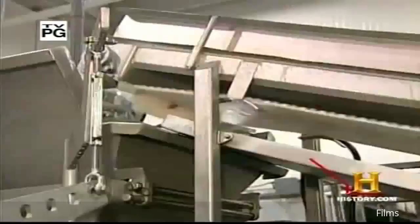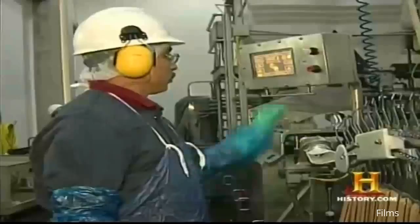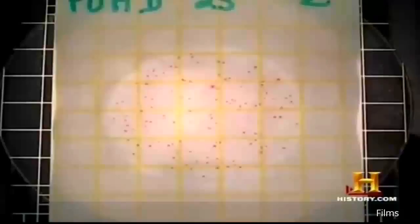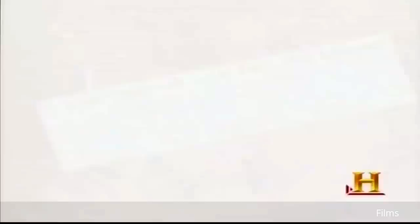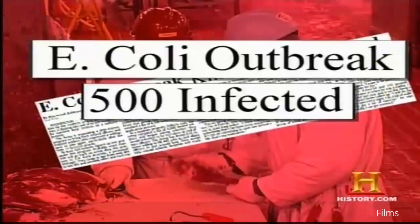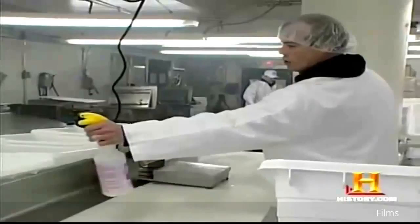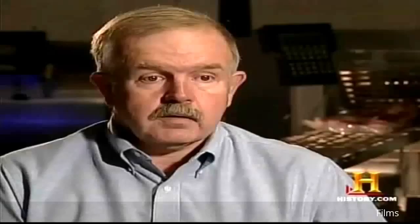Despite major advances in technology throughout the 20th century, the trend toward mass production of meat created the potential for new threats to the expanding population. As the corner butcher gave way to industrialized meatpacking, the chance of spreading an outbreak of disease over a wide area increased dramatically. The most commonly recognized food-borne bacteria are Campylobacter, Salmonella, and E. coli. Up until the 1990s, the USDA regularly inspected all slaughtering and processing facilities. However, a major outbreak of E. coli in 1994, with more than 500 confirmed infections, caused a re-examination of sanitary guidelines. In the mid-90s, meat processors began adopting HACCP — Hazard Analysis Critical Control Points — a system originally developed in the 1950s for NASA to ensure the safety of food in the space program.